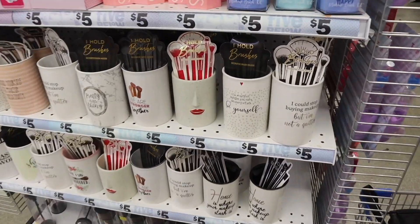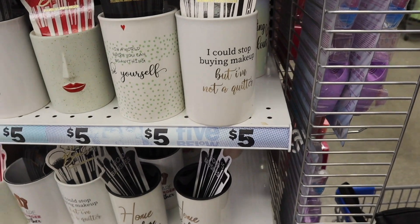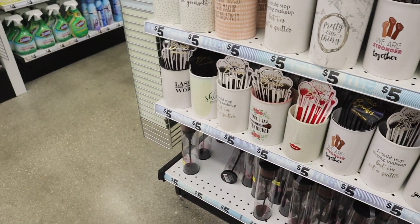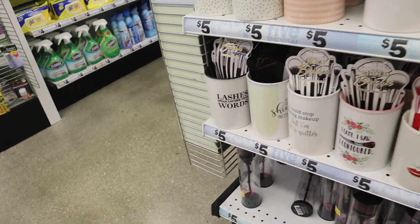I recently saw this one with the red lips — I think it's so cute. 'In a World Where You Can Be Anything, Be Yourself,' 'I Could Stop Buying Makeup But I'm Not a Quitter,' 'Home Is Where My Makeup Stash Is.' We've seen all of these actually — wait, this one is new: 'Lashes Speak Louder Than Words.' That is so true.